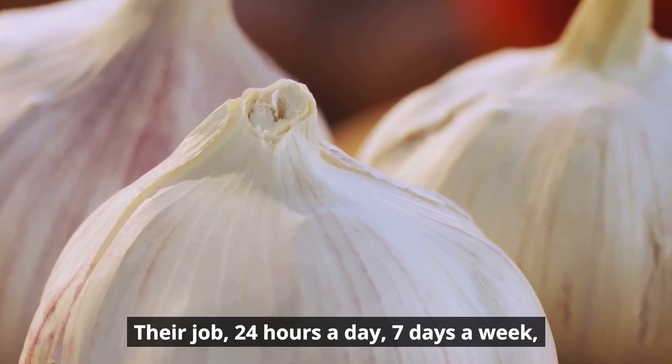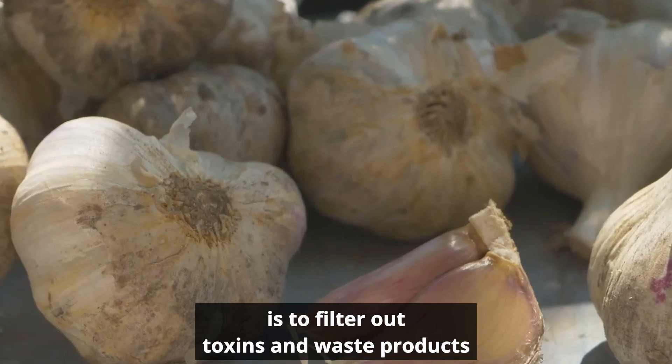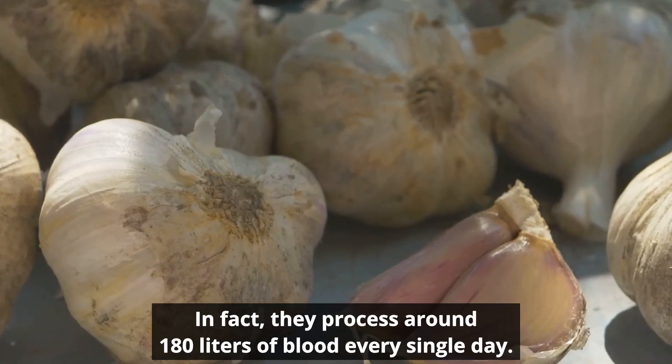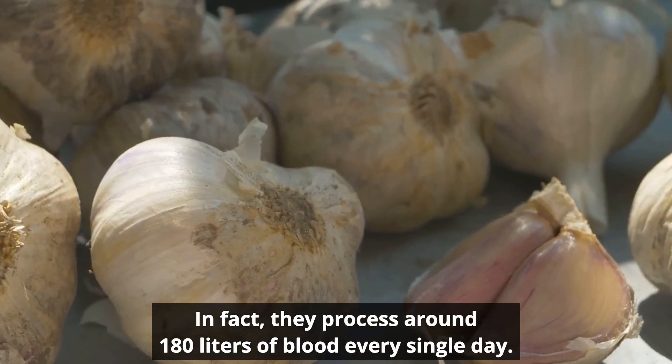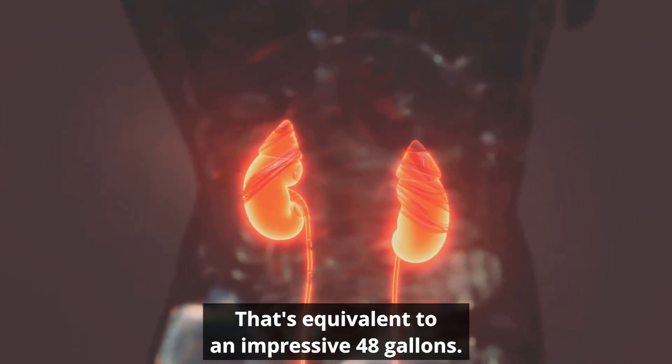Their job, 24 hours a day, seven days a week, is to filter out toxins and waste products from your blood. In fact, they process around 180 liters of blood every single day — that's equivalent to an impressive 48 gallons.